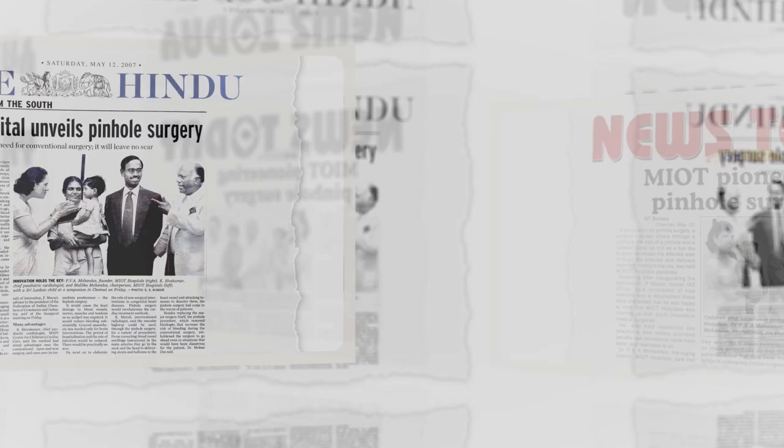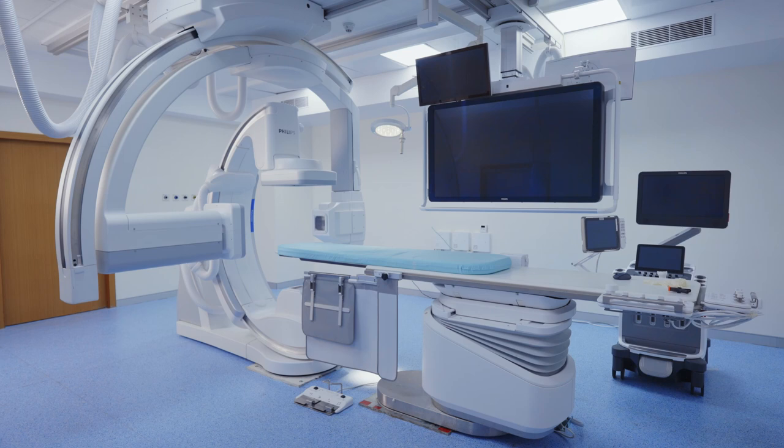From conceiving pinhole surgery to unveiling the state-of-the-art 3T silent MRI machine, technology is at the heart of everything we do. A new era in Indian healthcare begins today as we launch a futuristic machine that will take the world by storm.